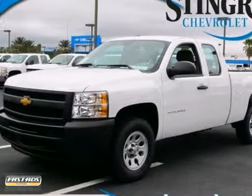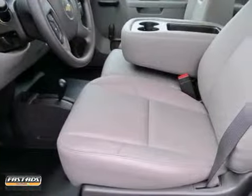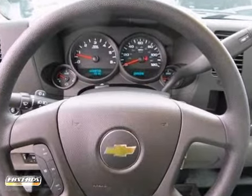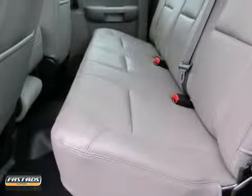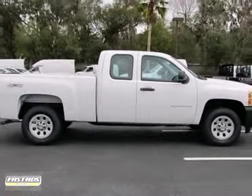If you're on the search for something reliable, you have got to check out the 2013 Chevrolet Silverado 1500. When you get behind the wheel, you know it's time you hit the road for work. Options include four-wheel drive, a trailer hitch receiver, and stability and traction control. Plus, you'll get air conditioning and daytime running lights. So stop in and take a look today.